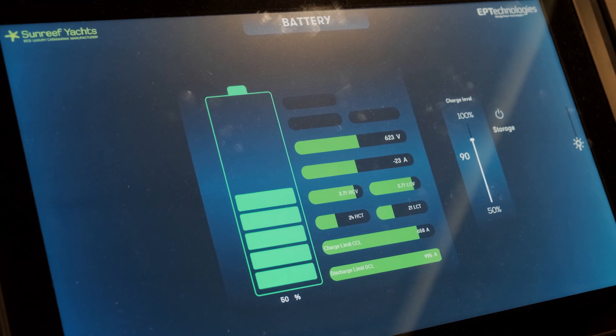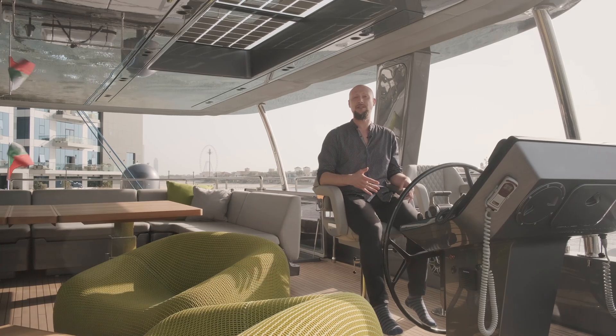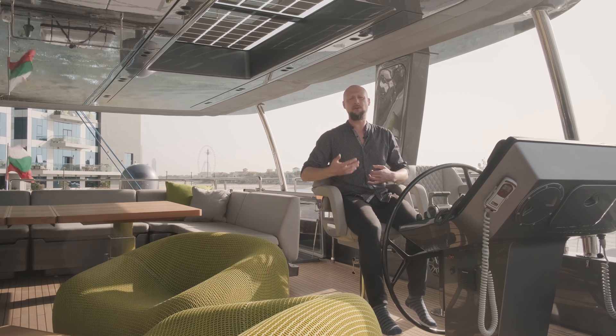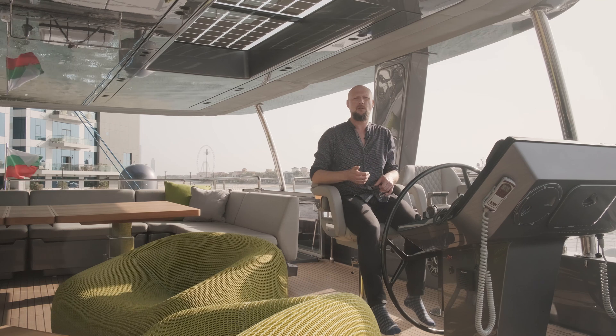It's also worth highlighting that we're on a sailboat today, and while we are sailing we are able to generate green energy thanks to a hydro generation system. That means when you're under sail, your propellers keep turning and you can actually recover energy from the propeller motion.